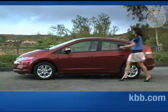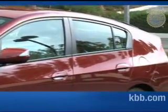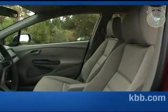From many angles, the Insight looks taller than an average passenger car. Despite appearances, the Insight's roofline is actually quite low, making it difficult to access the rear seats. Once seated, even passengers of moderate height may find rear seat headroom lacking. Front seat passengers, on the other hand, will find plenty of space between them and the headliner.